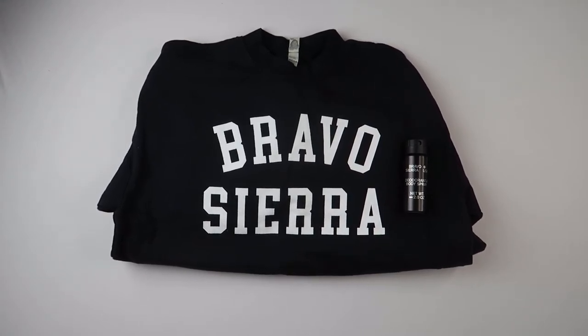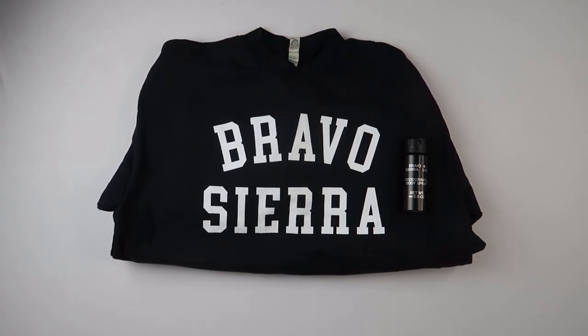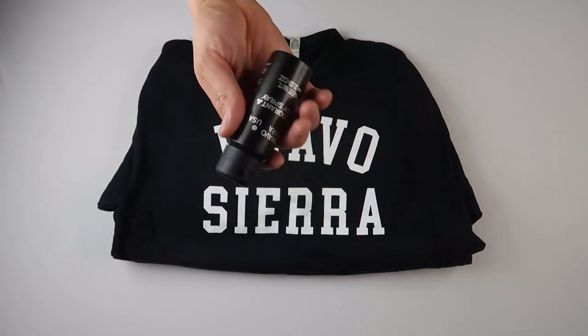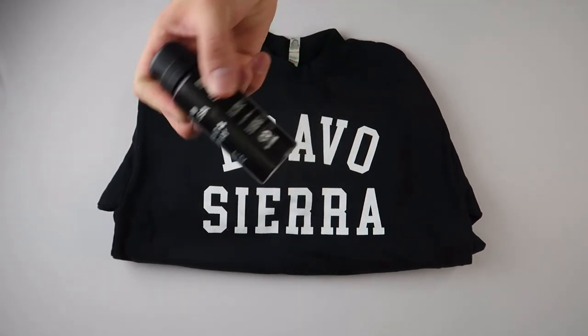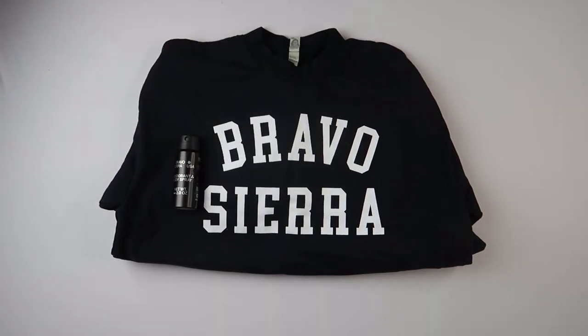Just a quick unboxing — that was it, my little sweatshirt. I believe it was a little more than $50. Made in the US, so you've got to pay a little more. The spray came free — they refunded me the money since I didn't originally want it and there was a bug, so they threw it in for free. Thank you to Bravo Sierra, and I'll see you guys later!